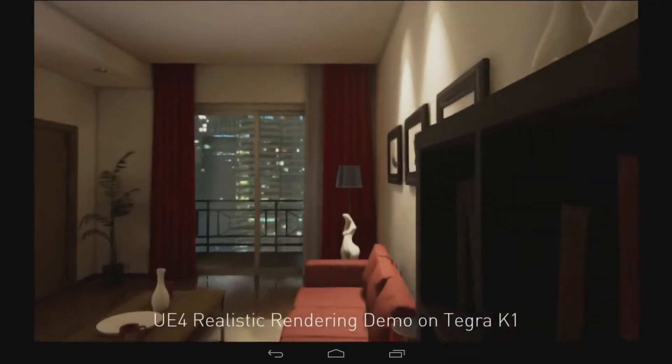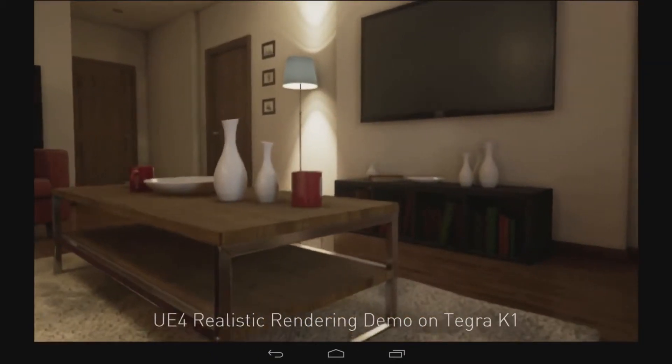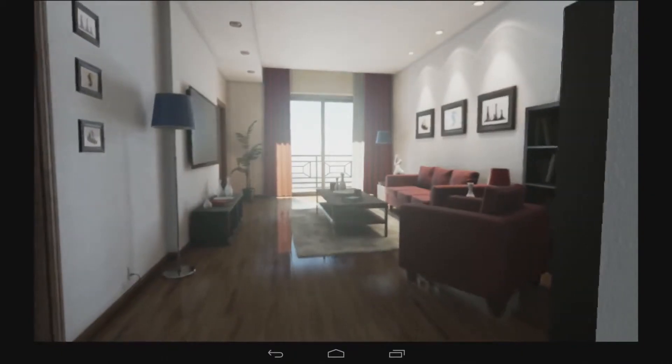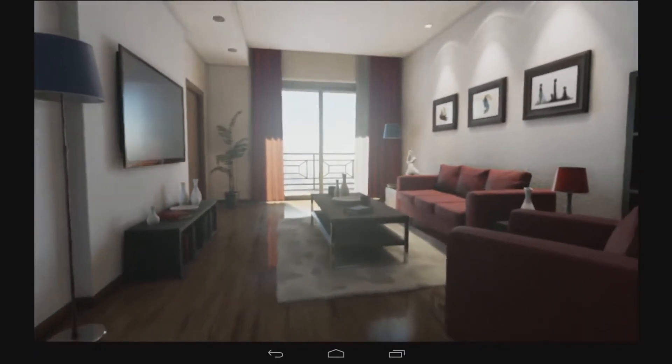One of the really important capabilities of the game engine is the ability to display very accurate recreations of real-life scenes. We put together the realistic rendering demo to show what a physically accurate scene looks like with proper reflections, proper lighting, and proper light fall-off, aimed at simulating reality exactly as opposed to creating a fantastical sci-fi environment.